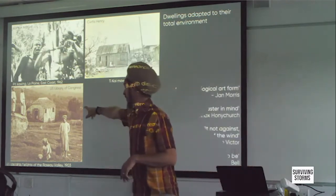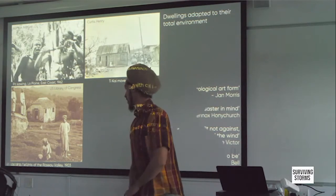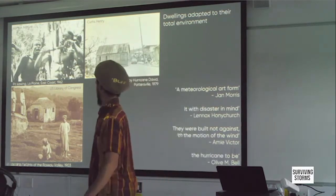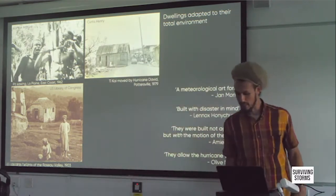And here we see, in the heights above Roseau — sorry, in the Roseau Valley — in a community called Lordat, way up in the mountain, we see Tikai documented in 1903 in a family yard.